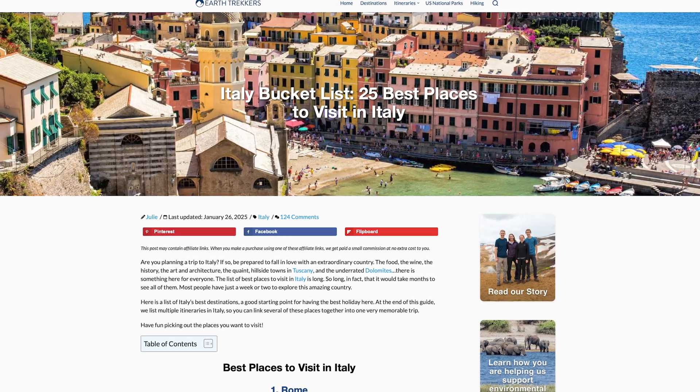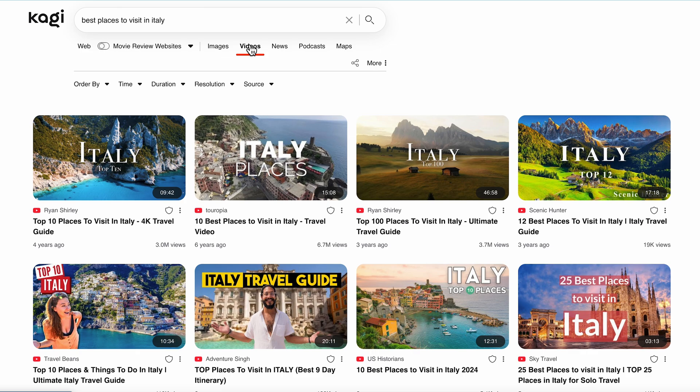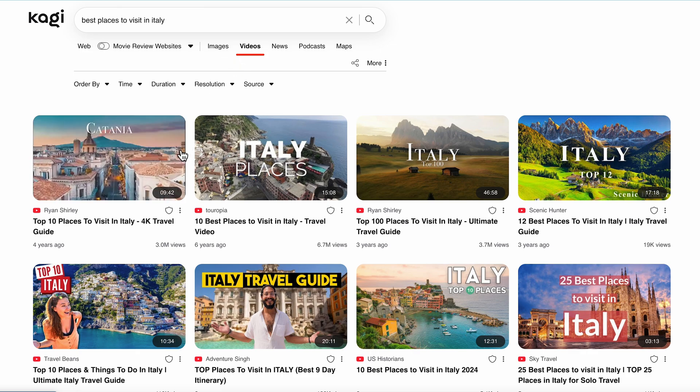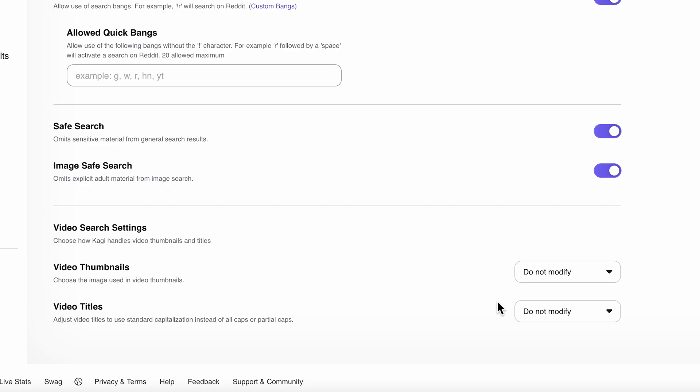Our images and video tabs prioritize real photography and videos, and our algorithm will try its hardest to lower the chances of seeing low quality AI images and videos. There's nothing worse than seeing fake videos and clickbait titles in your feed, so we actually give you the choice to turn this off and our algorithm suppresses it as best as it can.